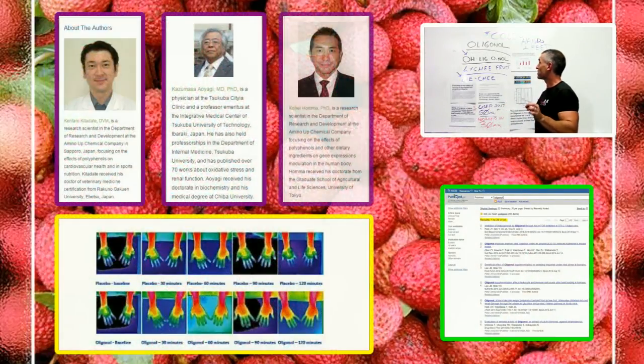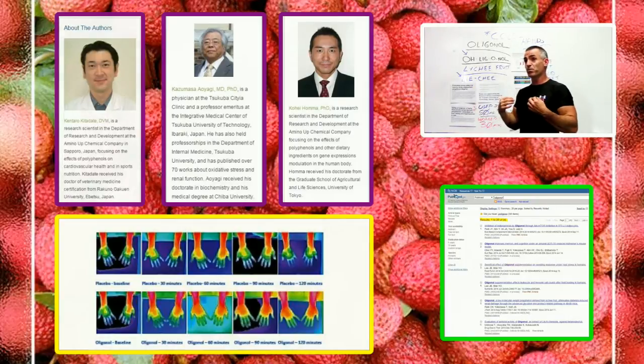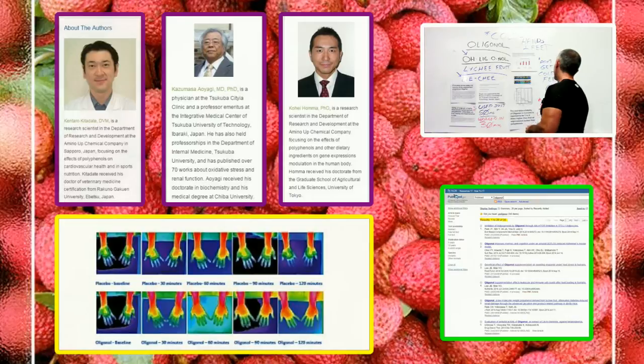If you go to the National Center of Biotechnology Information and type in oligonol, you'll find 35 studies — everything from weight loss to peripheral arterial disease to blood sugar control. But when it comes to help with cold hands and cold feet, I think we may have found the king of solutions for it.